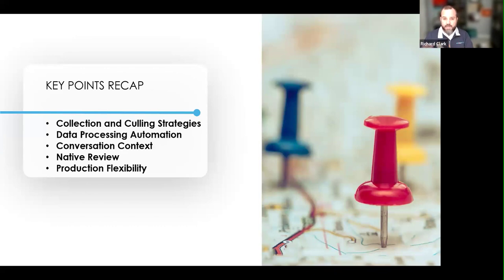Most importantly is getting data out. We talked about how easy it is to get data in with automation, but getting data out is also important. Productions are a bit all over the map — they're asking for things in various ways, whether images of individual messages and emails, 24-hour thread conversations, redacted or not redacted. It's important to have a platform that can help manage those production formats.